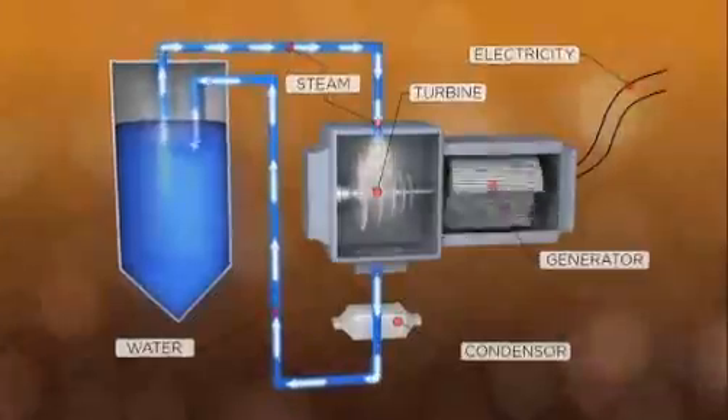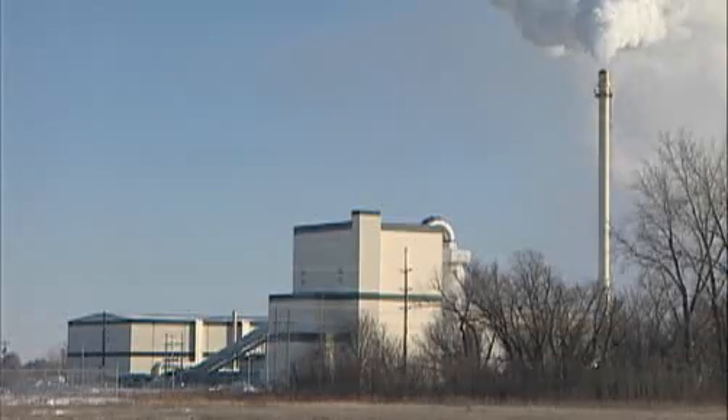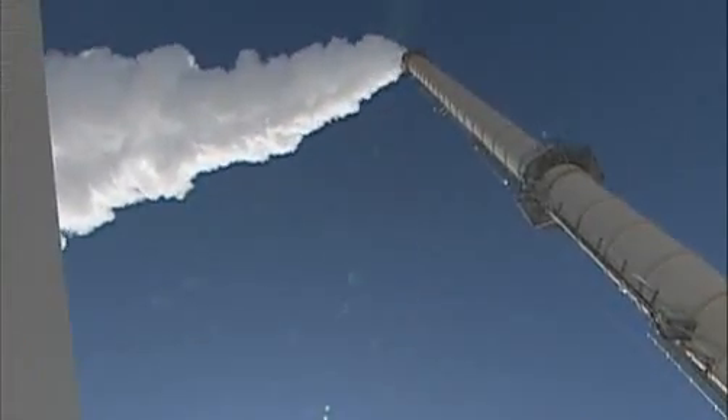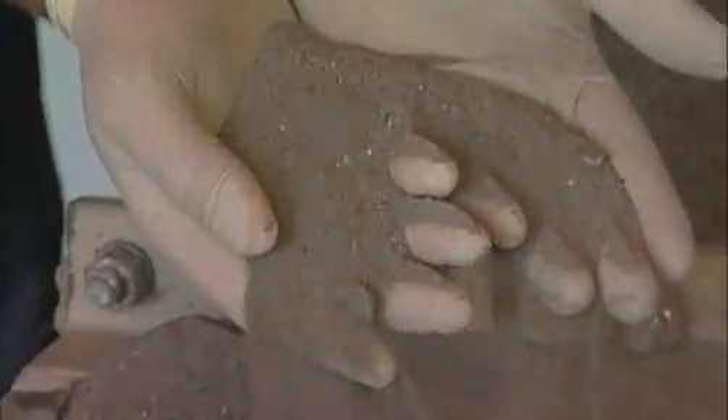But doesn't burning all that litter create pollution? Actually, no. Fibrominn utilizes advanced emission control equipment, which makes the plant virtually pollution-free. What you see coming out of the smoke stack is mostly water vapor and a minimal amount of CO2. The process does create a lot of ash, but it turns out that it's rich in nutrients and recoverable for use in fertilizers.